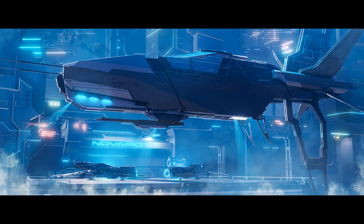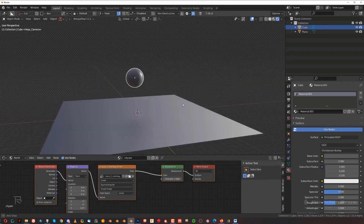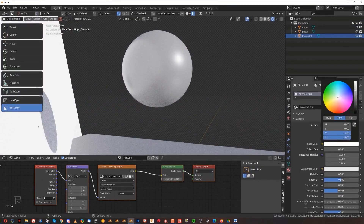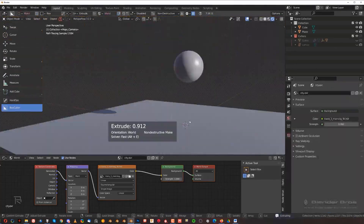And of course, you will focus on the very important element in 3D design and art generally, which is lighting, where the instructor shows you how to create beautiful lighting and how to use the camera and depth of field in a better way to have more professional renders.